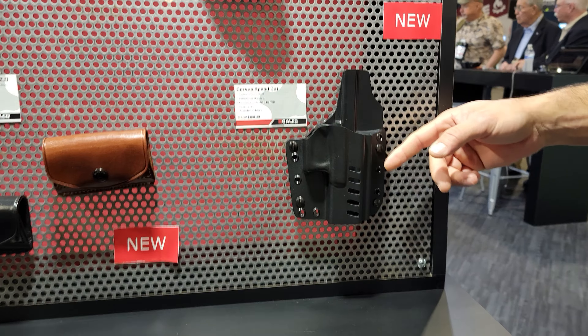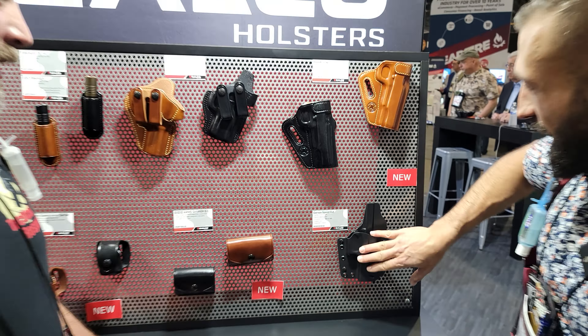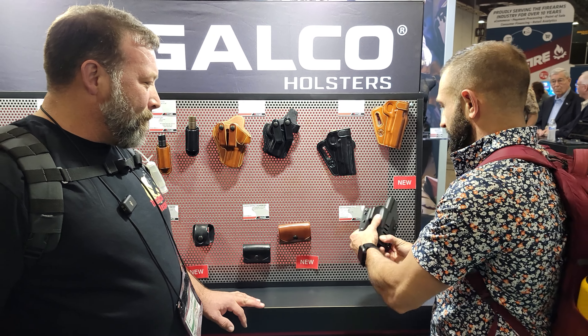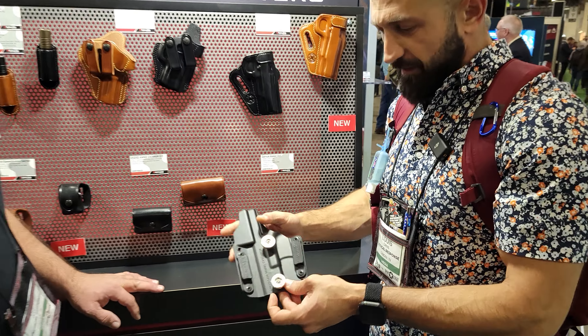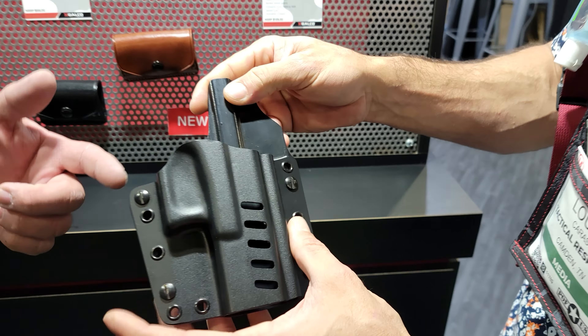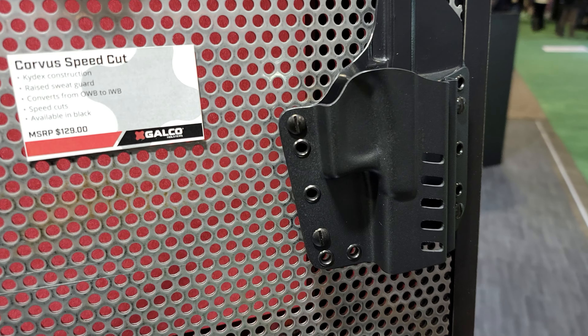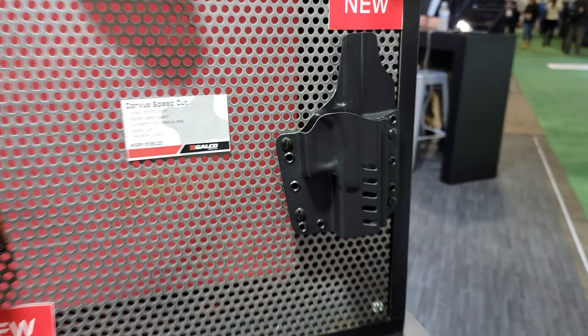They do have kydex — they are offering kydex all day. They've got really strong magnets on this stuff, outside the waistband — pretty cool.